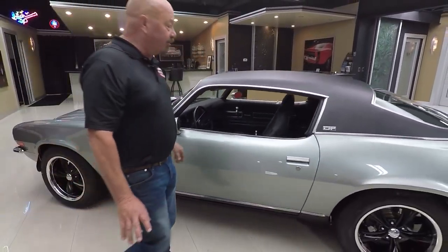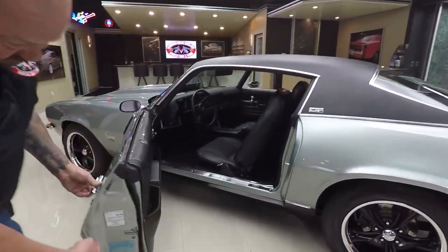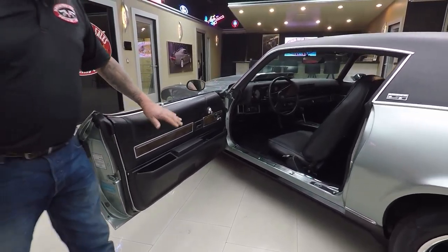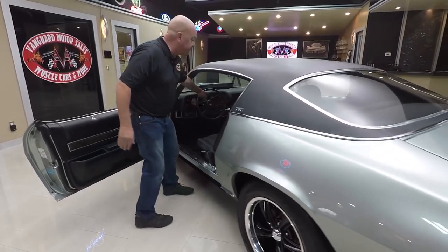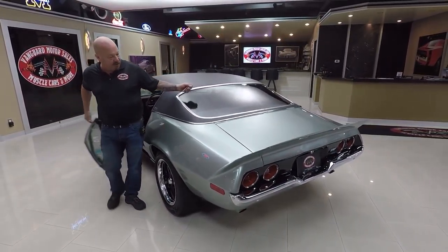Now the car has all original metal except this door and the deck lid. Other than that, it's all original. Look at that door jamb there — look how beautiful that is. All the rubber's been replaced. We'll take a nice close look at the interior in a minute. That quarter's nice and straight. The vinyl top looks good. The car has all new glass in it also.